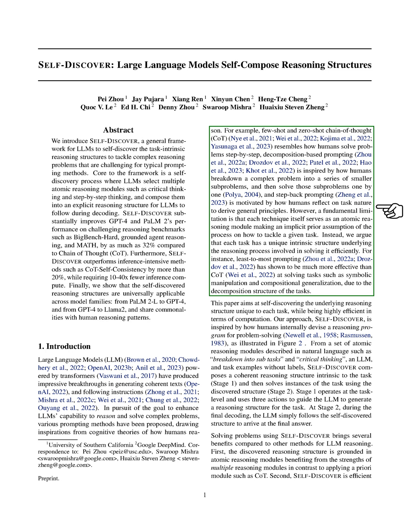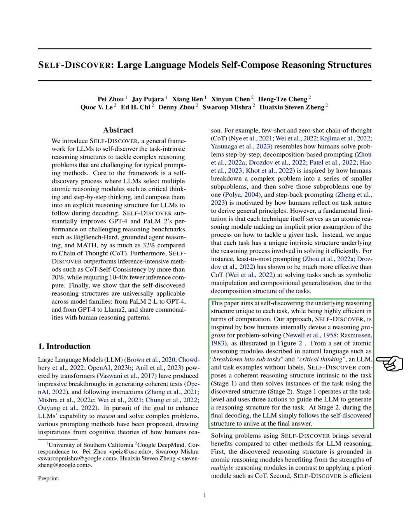Take the least-to-most prompting method, for example. It's been a game changer for tasks that involve manipulating symbols or putting things together in new ways, outperforming other methods because it matches the task's inherent structure. In this paper, we introduce Self-Discover, our approach to uncover the unique reasoning puzzle each task presents.